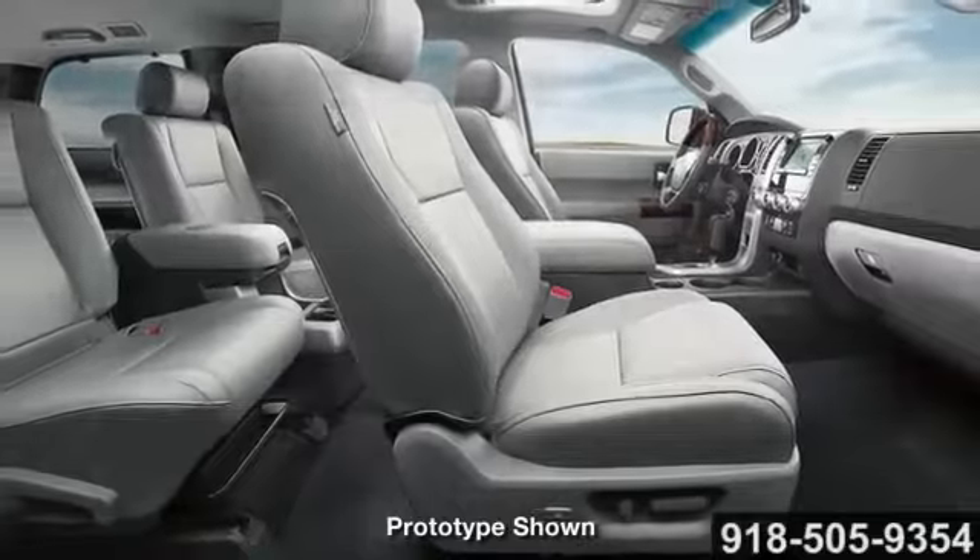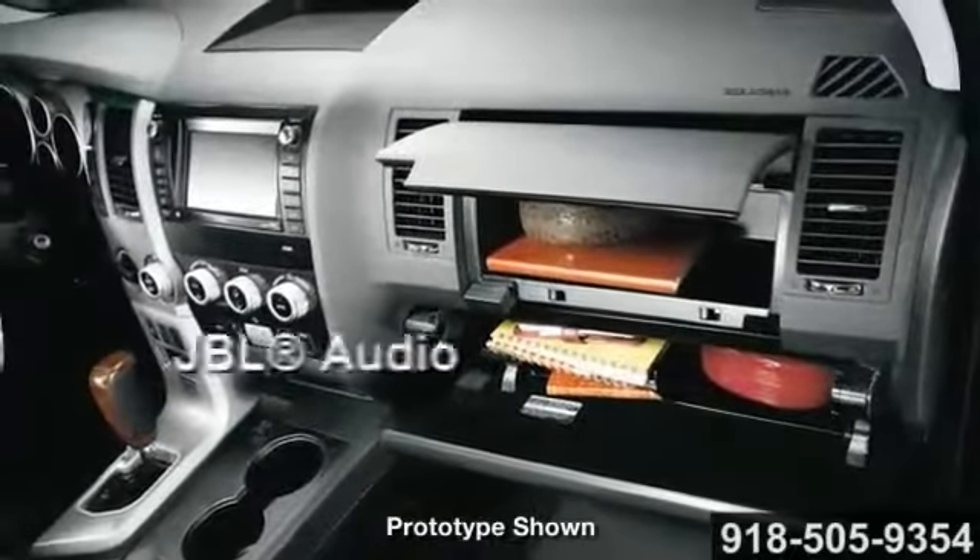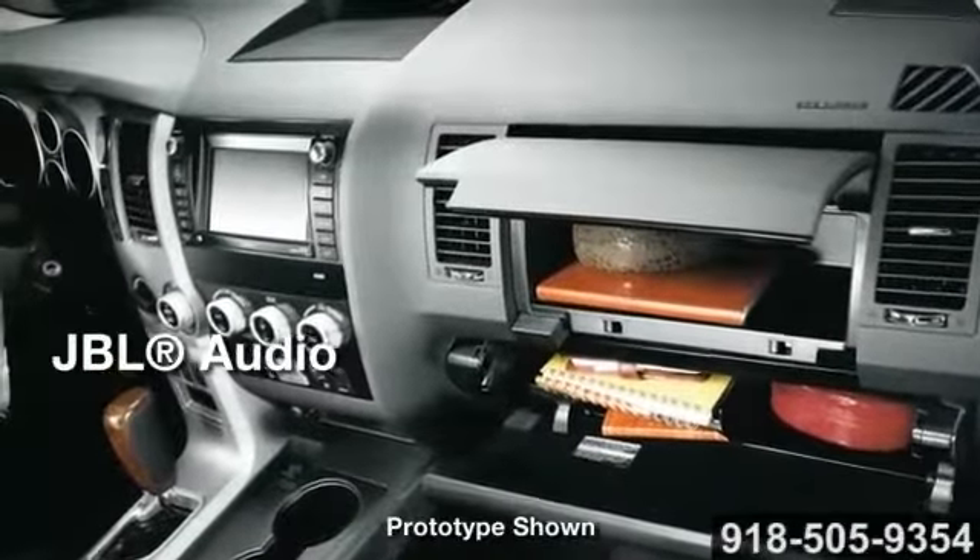Sequoia Limited comes equipped with everything you need, including an optional luxury package that includes second-row captain seats and a second-row removable center console box.